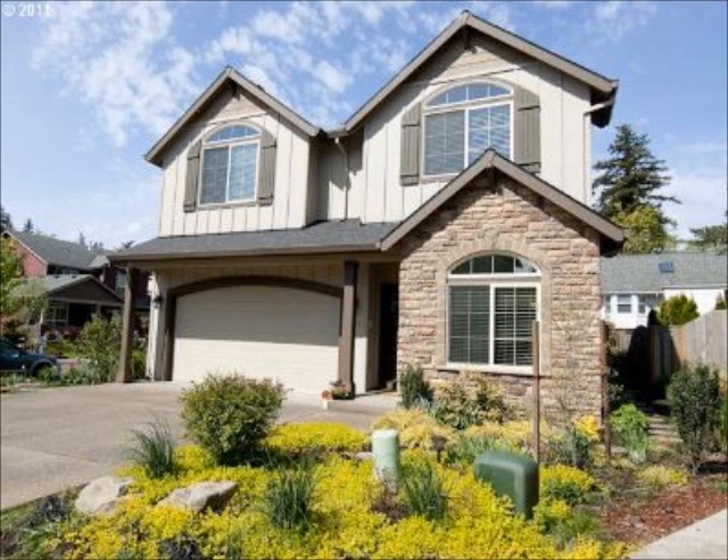Hi, Brad Dressler with Dressler Consulting again. Today I'd like to look at a problem that many of you experience when you have a home like one of the ones you see here.